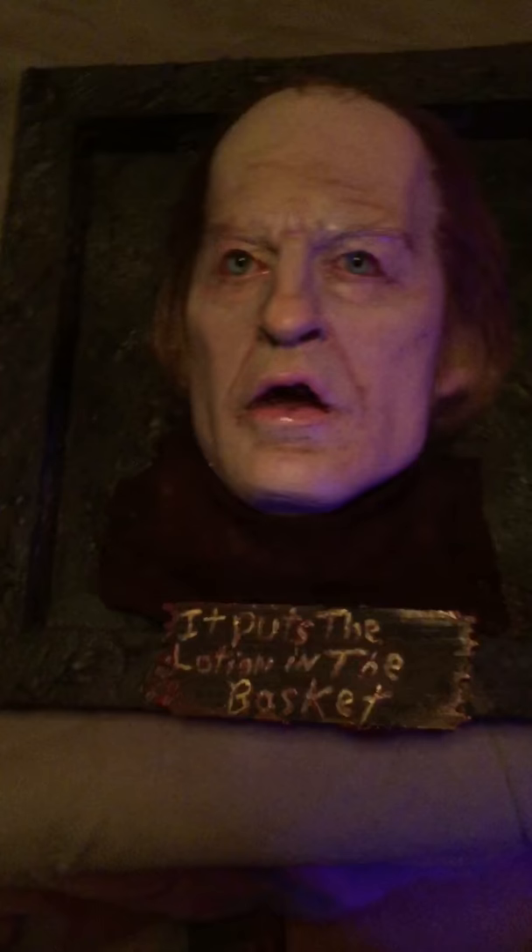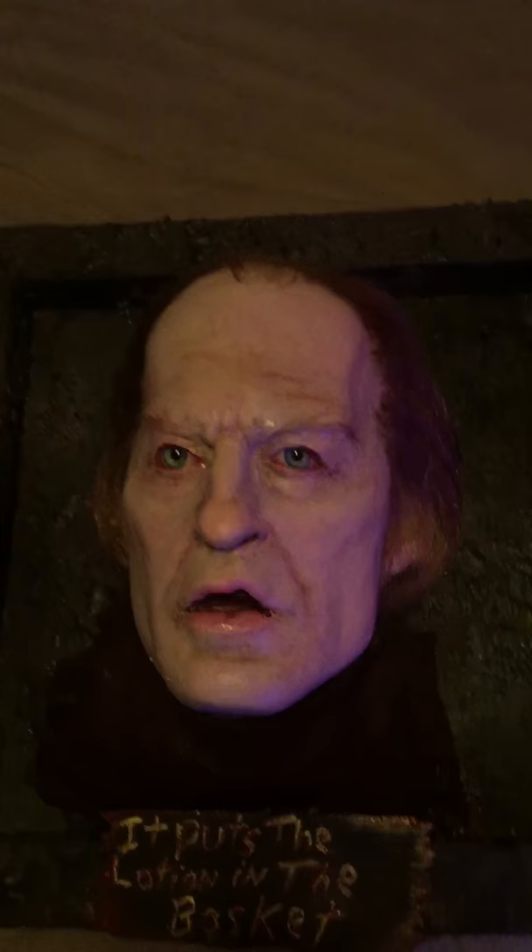Here's the death's head moth I'm gonna display with it. I'll probably take it out and place it somewhere — maybe up in one of the corners. I bought this on eBay; this is real, like 35 to 40 bucks. They're not cheap, but this is super cool, I love it.